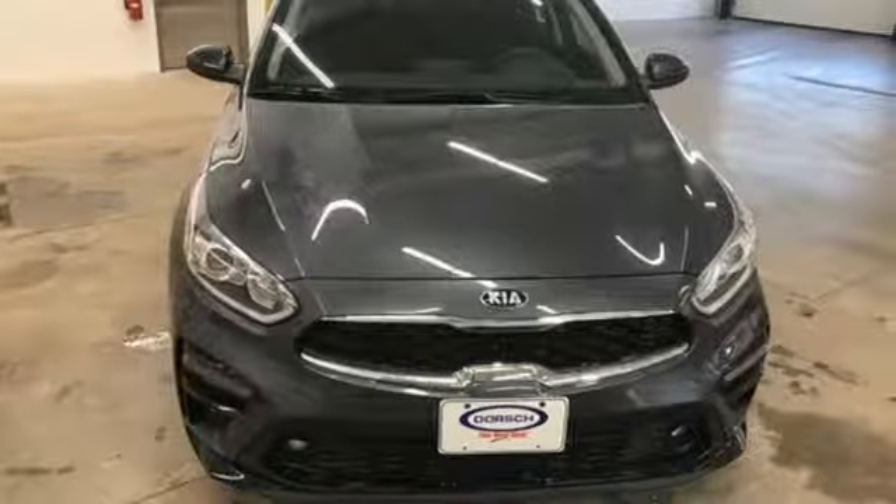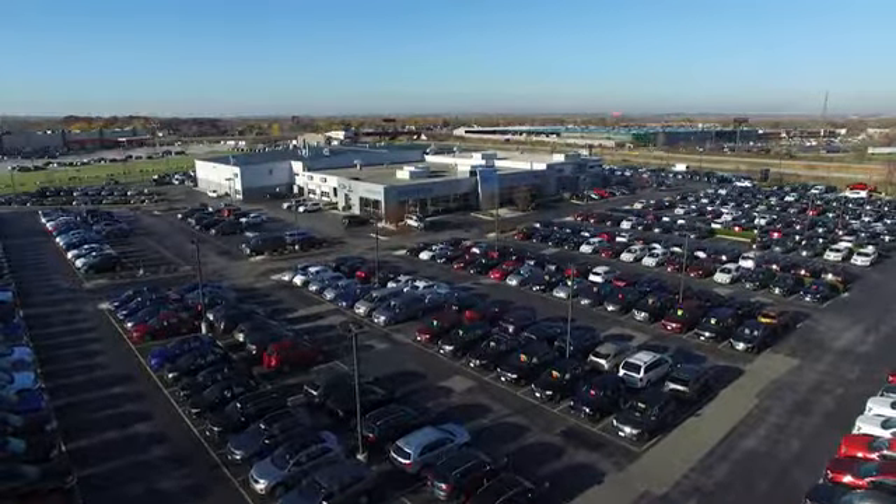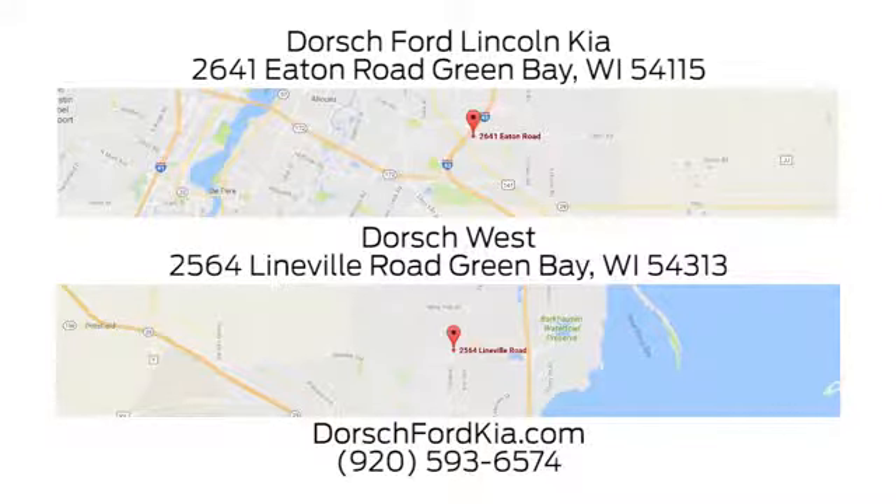Step into a Kia and be surprised. Experience it for yourself today. Dorsch Ford Lincoln Kia — we have two convenient locations in Green Bay and look forward to serving you.